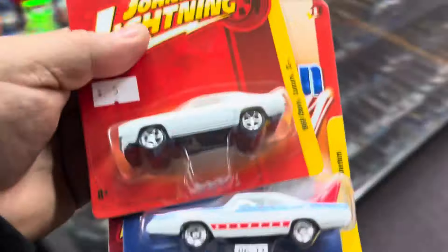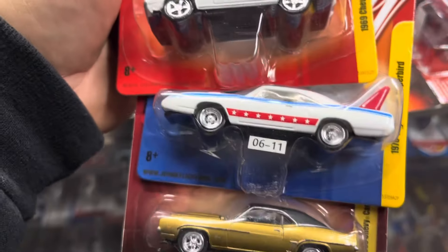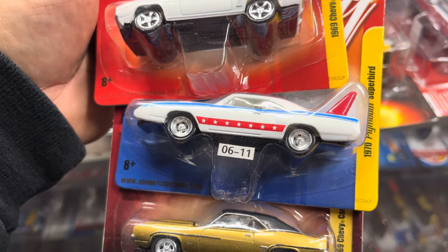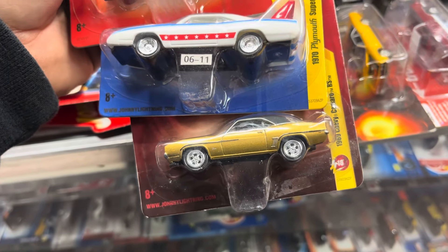That's nice — giant Lightning stuff! Oh look at this, oh my god — a '69 Chevy Camaro SS, a '69 Plymouth Superbird, and a '69 Chevy Camaro RS. That's pretty cool guys, nice!